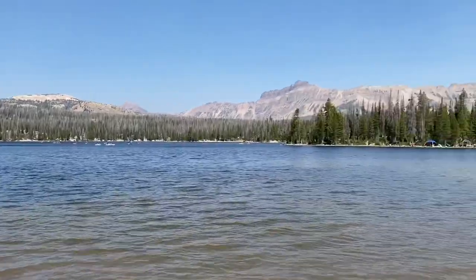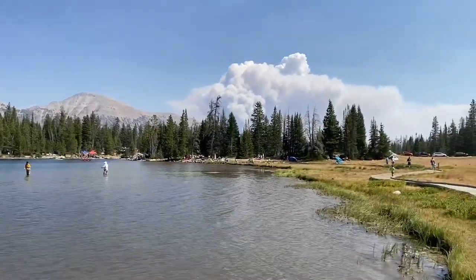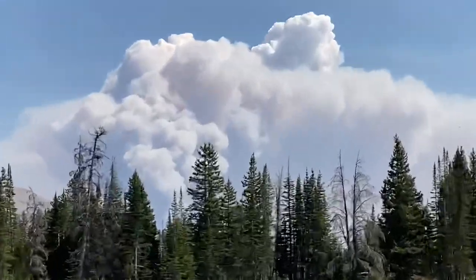We've made it to Mirror Lake! Oh, there's a fire over there — look at that! So we finally made it back to Mirror Lake. The first time we came was in June or July and there was so much snow we couldn't even get up here. So we came back on a beautiful Sunday with the family — we're fishing, eating, relaxing, paddle boarding. It's amazing!